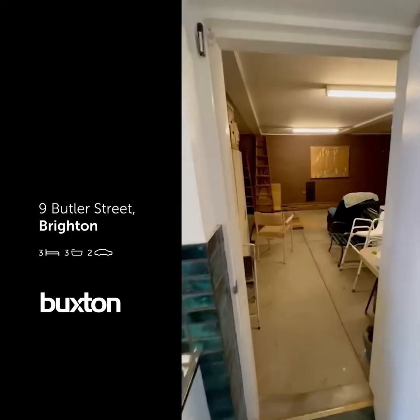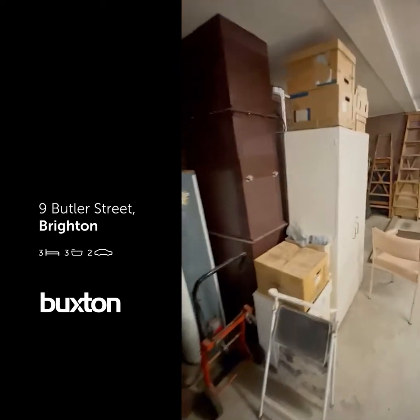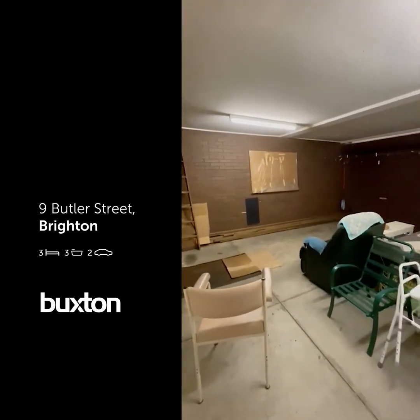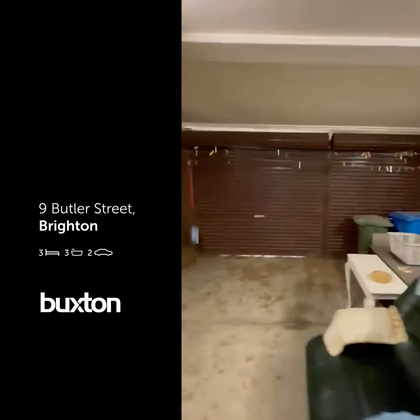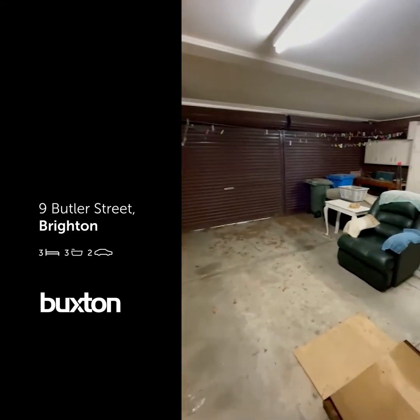A proper double-size garage — excuse some of the items there, but once that's all gone you can see it goes back quite deep around the corner. It's quite a generous double garage, and you've got your rear access as well.